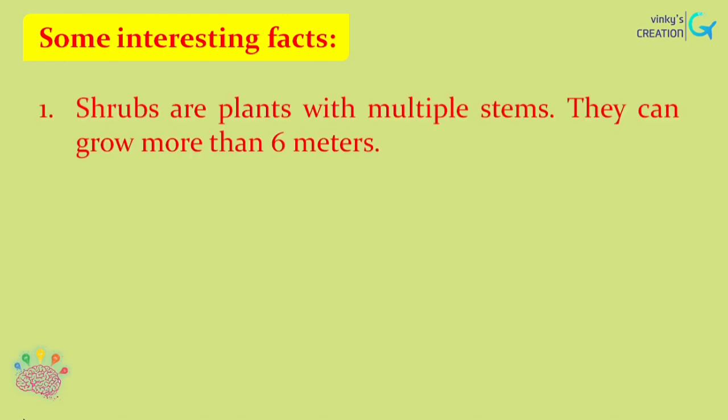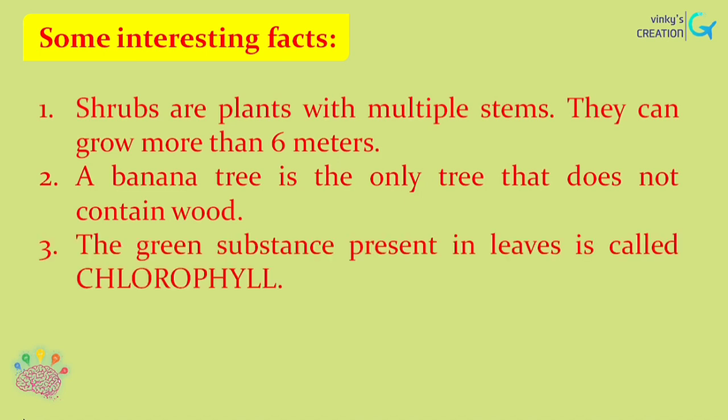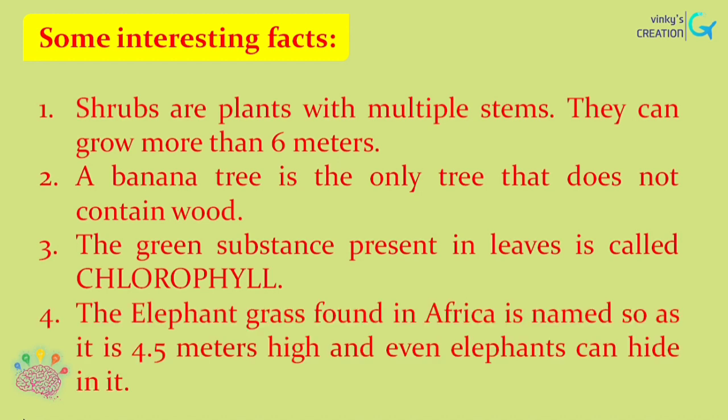Now let us see some interesting facts about plants. Shrubs are plants with multiple stems and they can grow more than 6 meters. A banana tree is the only tree that does not contain wood. The green substance present in leaves is called chlorophyll. The elephant grass found in Africa is named so as it is 4.5 meters high and even elephants can hide in it.